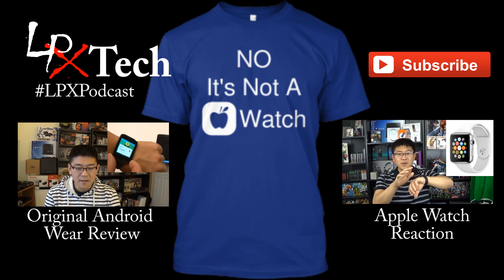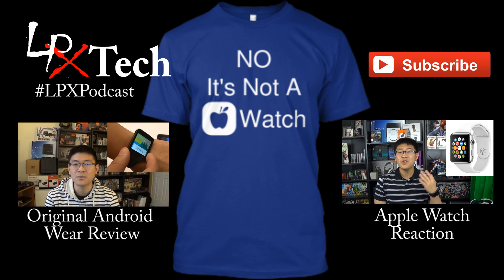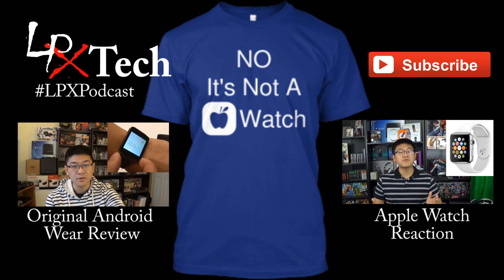Guys, thank you for stopping by. I hope you got what you needed out of this video. If you have any questions or concerns about Android Wear or anything, please leave a comment below. If you haven't already, please hit that subscribe button for more content, and before you leave please go ahead and leave a thumbs up or thumbs down to let me know if you liked this video. I'll see you guys next time — take care!